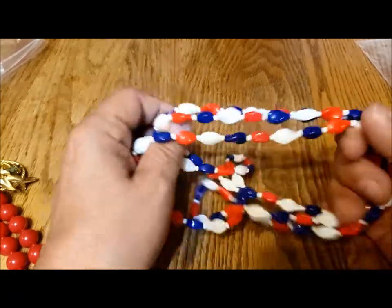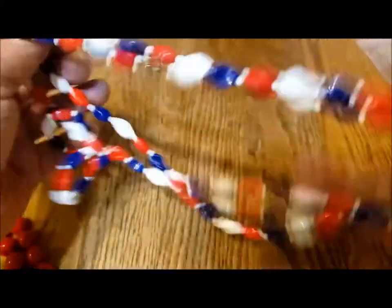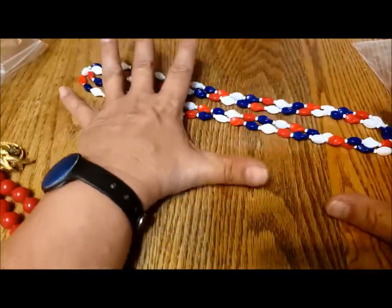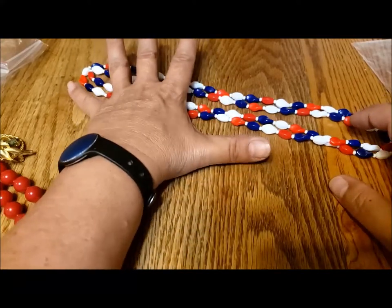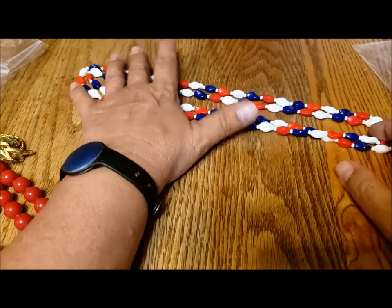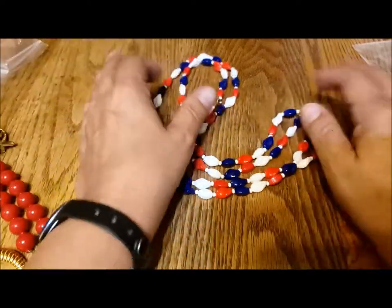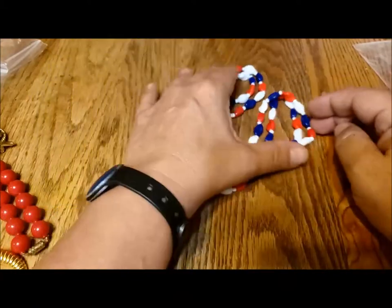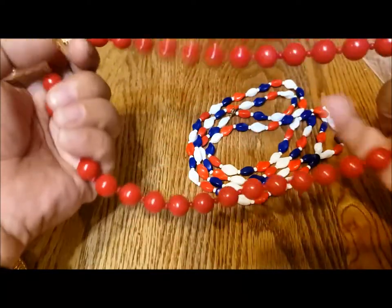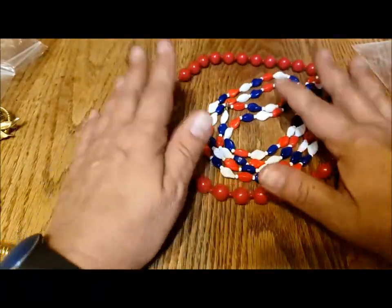Next I have a vintage set of jewelry for my subscriber appreciation. This is a beautiful red, white, and blue glass bead necklace, about 48 inches. Just gorgeous — I'd love to keep it, but I have way too much jewelry. And then another vintage red bead necklace. You can wear them together, you don't have to.